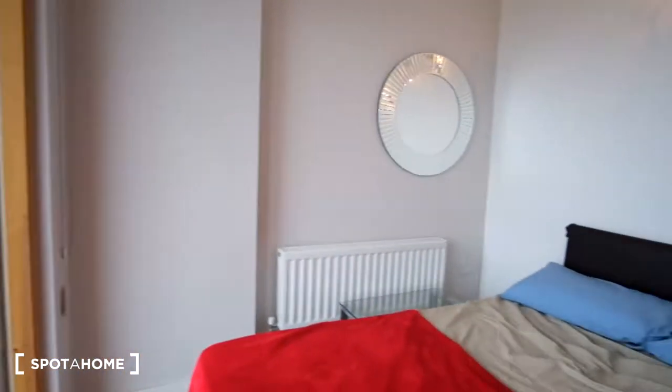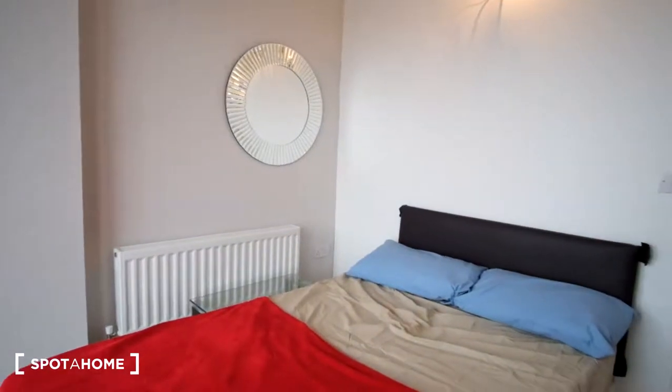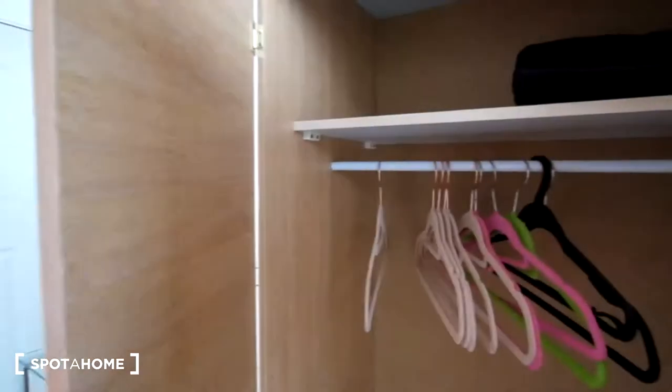From this angle we can see the radiator and mirror on the wall along with a glass nightstand right beside the radiator, and then inside of the standalone wardrobe will look like this.